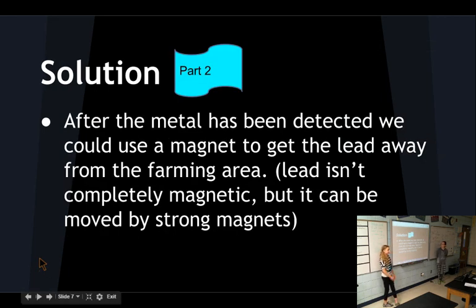Solution part 2: after the metal has been detected, we could use magnets to get the lead away from the farming area. Lead isn't completely magnetic, but it can be moved by strong magnets.